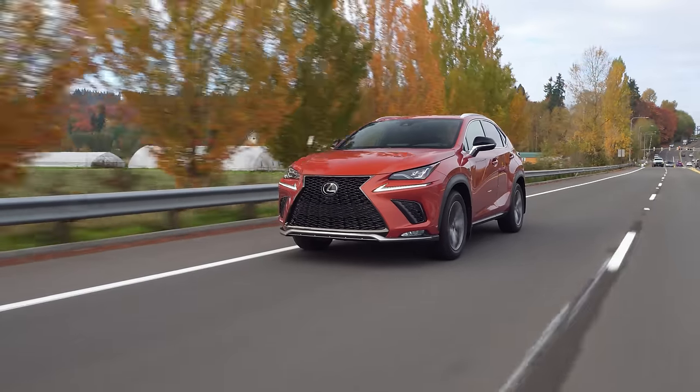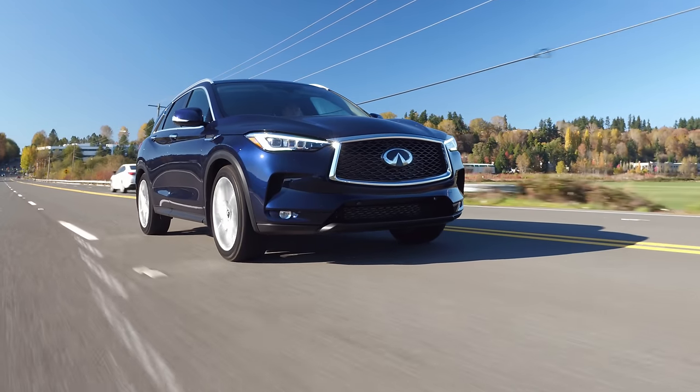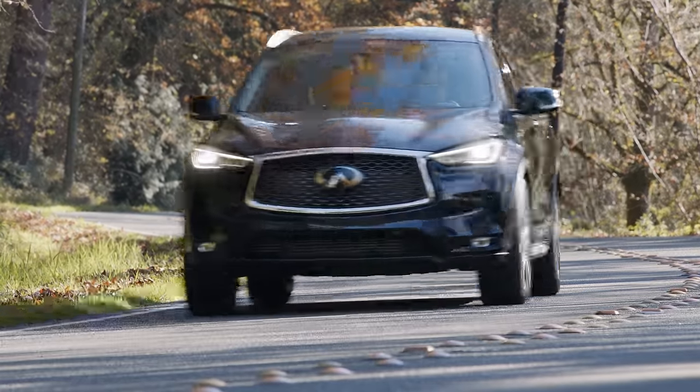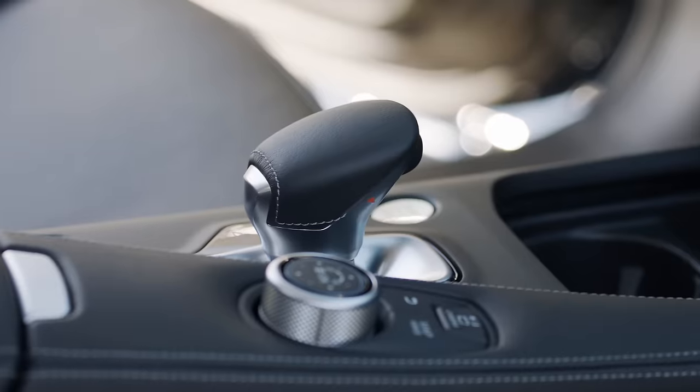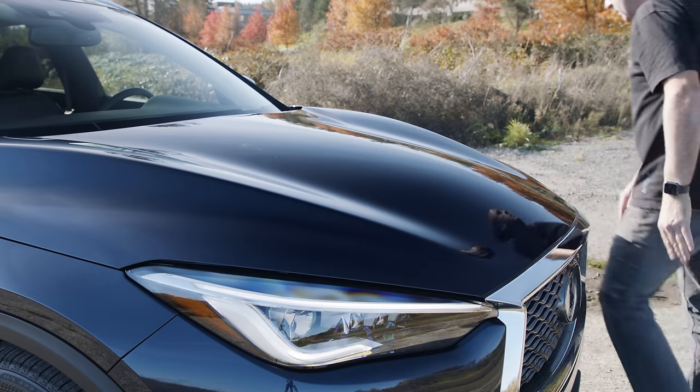But this is where Infiniti's engine tech comes into play: both the NX and QX score an identical EPA rating of 22 miles per gallon in the city and 28 on the highway. Our QX50 has a continuously variable transmission and the optional intelligent all-wheel drive system.